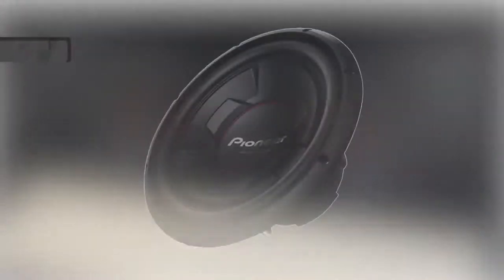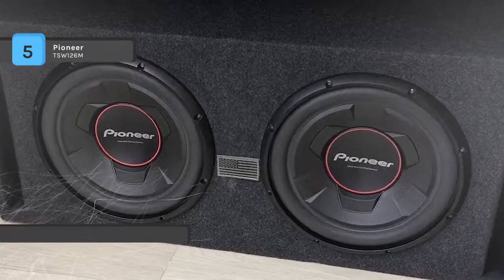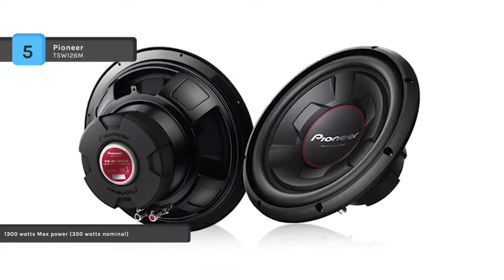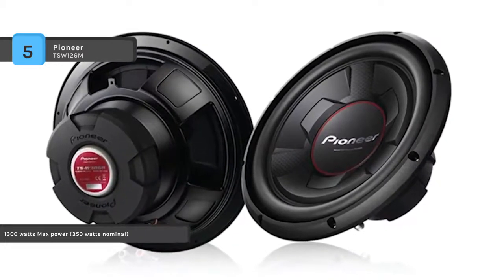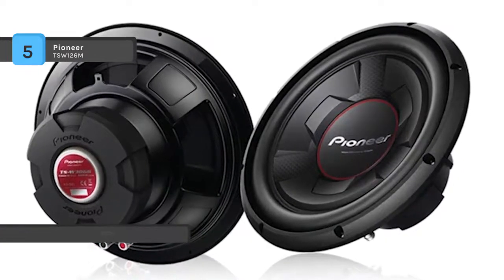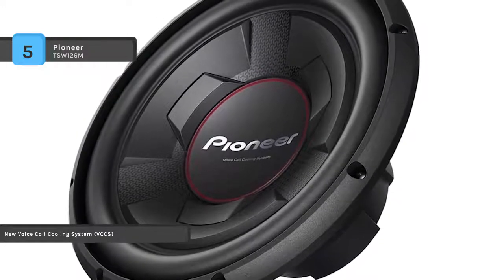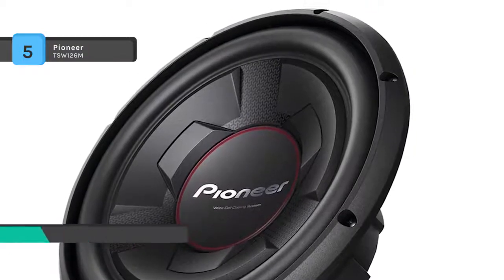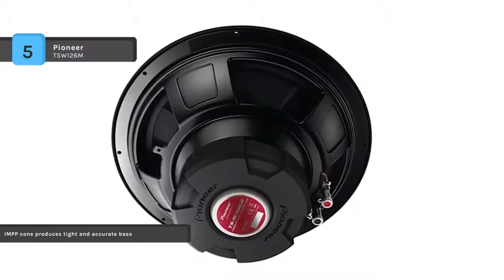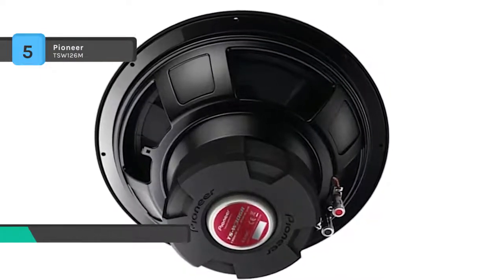The Pioneer TSW126M comes with a specially designed voice coil offering higher power handling, linear movement, and greater excursion for extreme bass output. The voice coil cooling system improves durability and faithfully reproduces the sound of sources. This Pioneer subwoofer handles 1300 watts max power and operates typically at 300 watts. The vented pole yoke allows better heat dissipation and increased power handling. It produces a frequency response of 20 to 125 hertz and a sensitivity of 96 decibels.